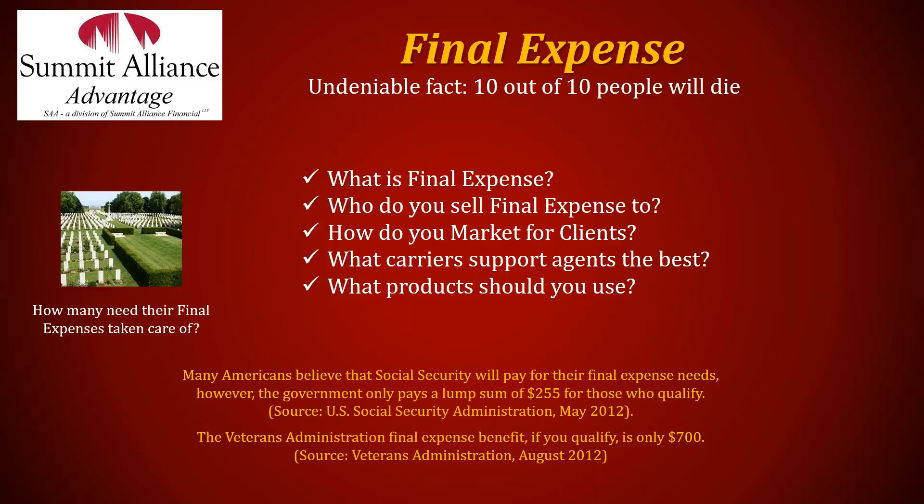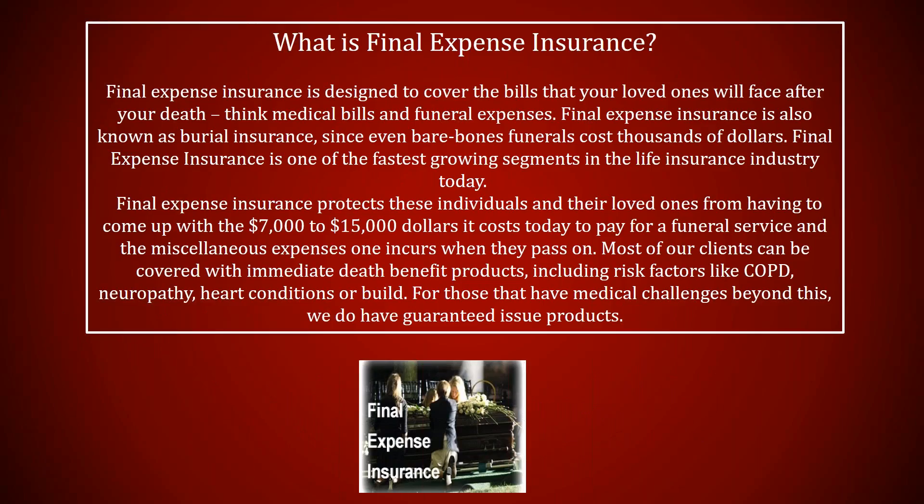What is final expense life insurance? Final expense insurance is designed to cover bills that your family and loved ones will face upon your passing. Many people think Social Security covers it, but Social Security only pays $255 toward final expenses. Some think veterans benefits cover it, but those are very limited — just a few hundred dollars. If someone hasn't put their final expense plan in place, coming up with $7,000 to $15,000 all at once for a family can be tough. It's much easier for people to come up with $50–$60 a month.